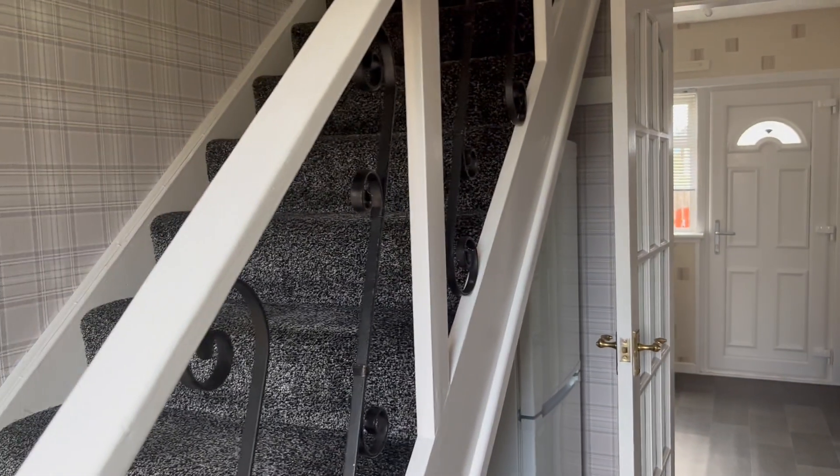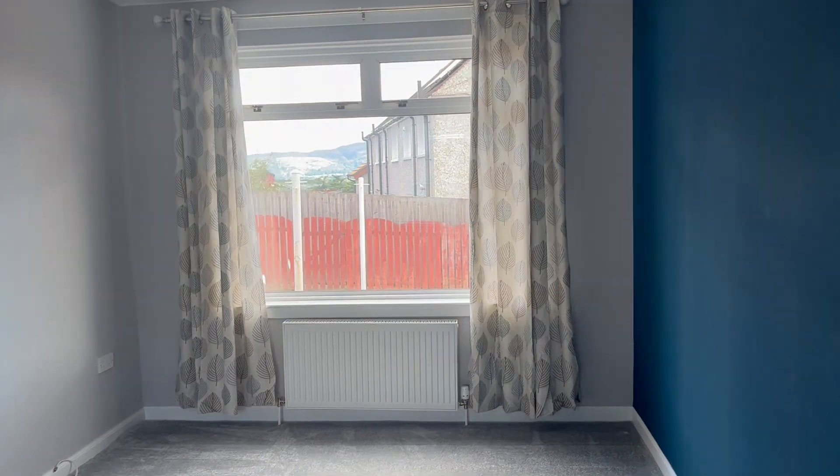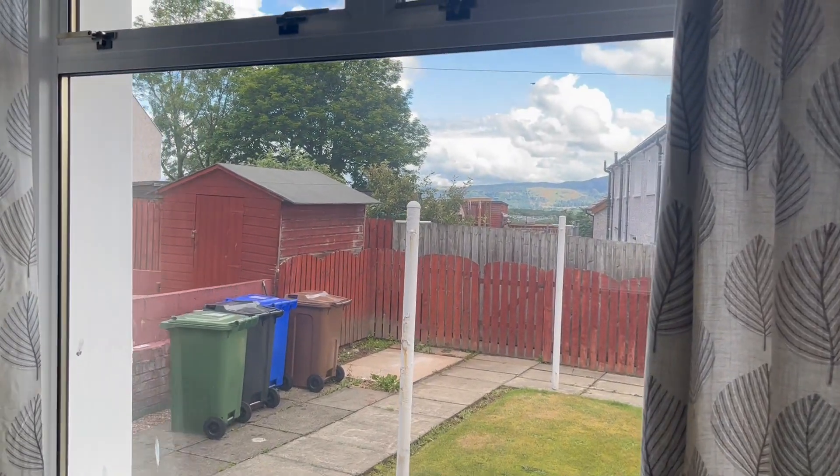This is our lovely two-bedroom mid-terrace property in Forthview in Bannockburn. Very nice and bright property with a large lounge featuring windows to front and back. You can easily accommodate settees, chairs, and a dining table if required, with nice views to the rear.